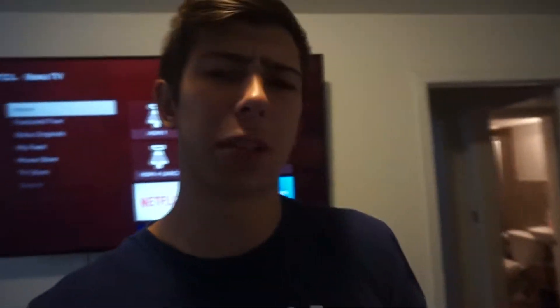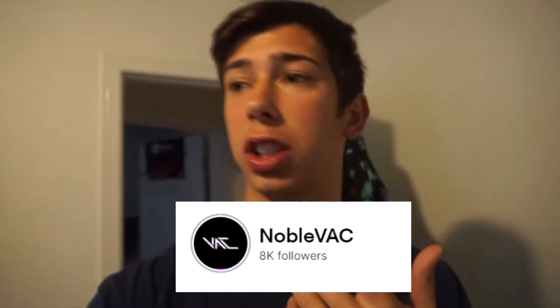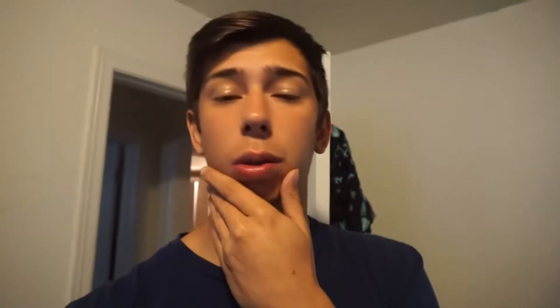Alright YouTube, this is my first video on my gaming channel. We are doing a Twitch room tour. If you don't know who I am, I'm NobleVac. I have 8k followers on Twitch and I've been streaming for about a year and five months. People always be spamming me to show my room, show my setup, show my PC — I'm finally showing my room as you can see in that intro.